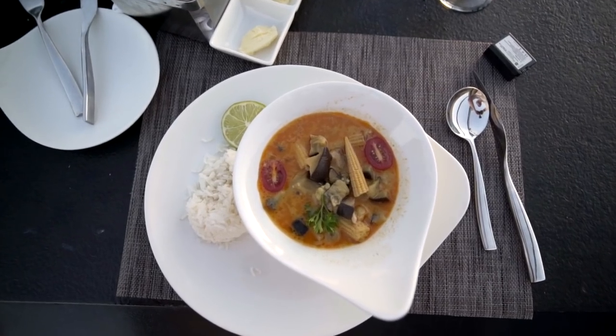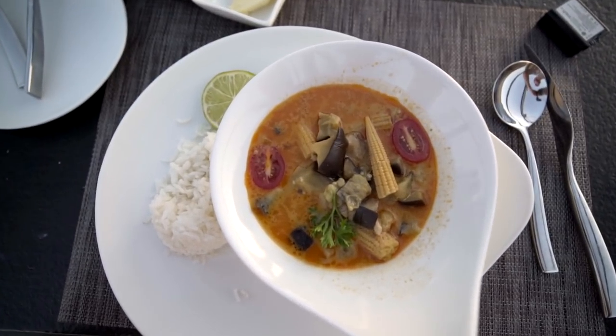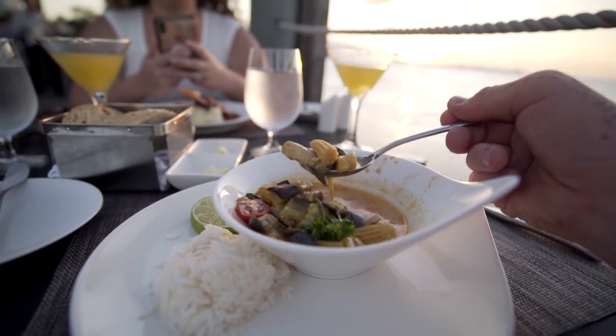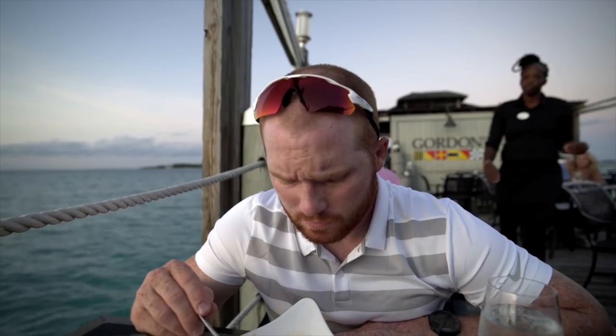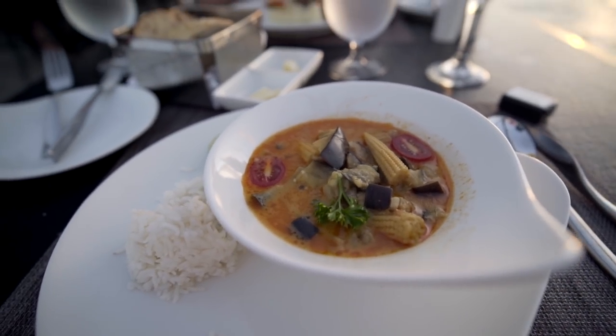For my entree tonight I got the Thai red fish curry, which is coconut cream, lemongrass, eggplant, ginger, fresh chili, and steamed rice. It's a little spicy but very creamy — there's definitely some butter in there because you get that butteriness. Plenty of red fish in there, and it seemed like there might have been some other seafood as well. Overall a nice dish: not super salty, vegetables cooked very nicely and tender. I would definitely come back and get it again.